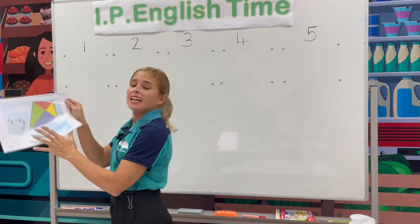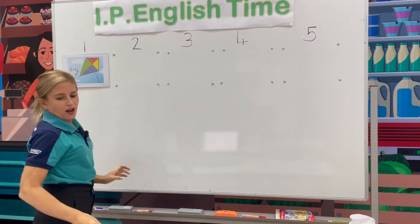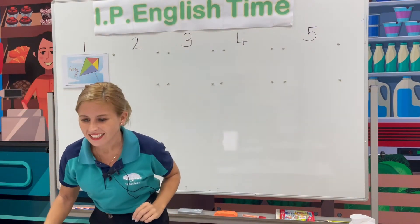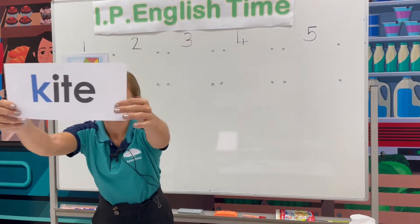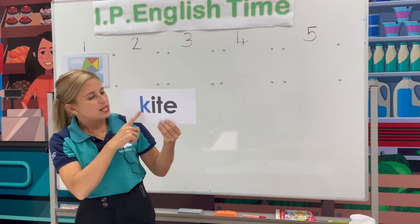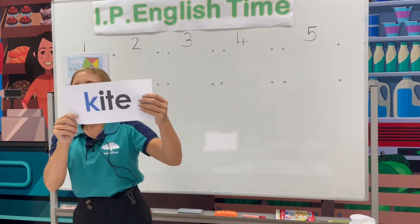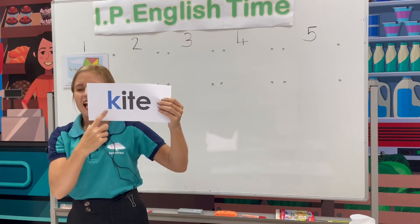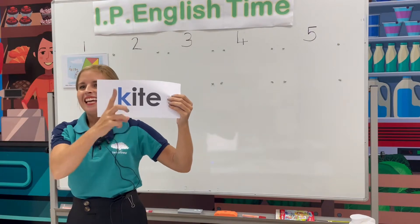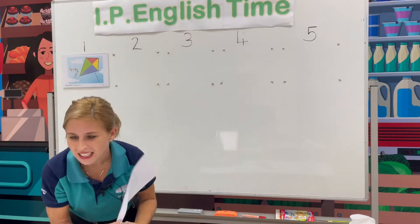Fantastic. Kite. Now are you ready? Look at the word. I can see a few of you have spelt correctly. Beginning letter K. Let's spell the word together. K-I-T-E. Kite. Good job, well done.